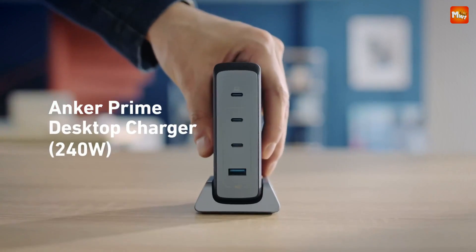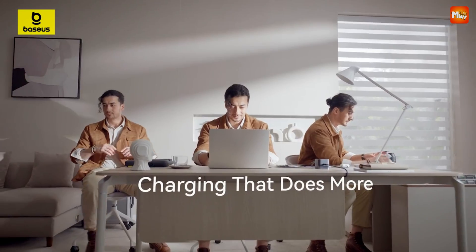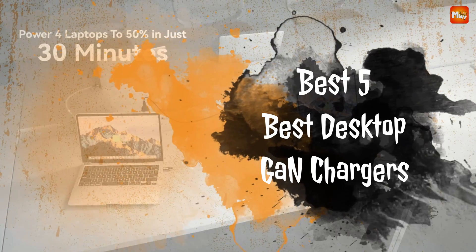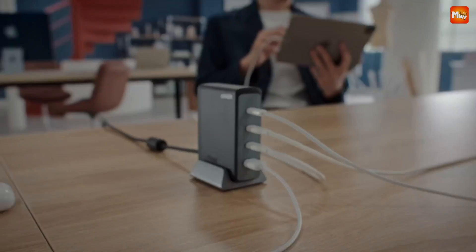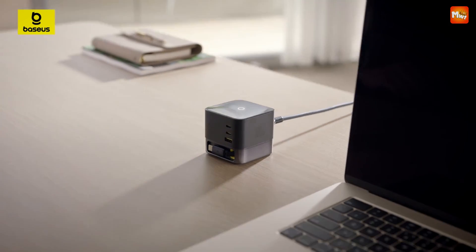These chargers are particularly popular for their compact size, making them ideal for desktop setups where space is limited yet power demands are high. In this video, we'll explore the best five desktop GaN chargers that combine power, performance, and portability — perfect for anyone looking to upgrade their charging experience.